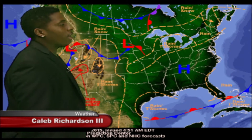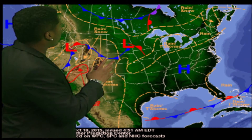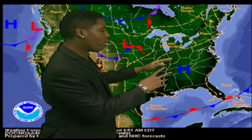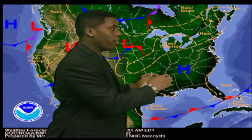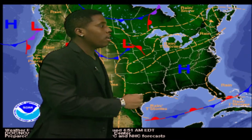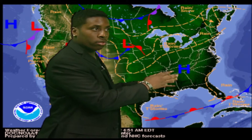My name is Caleb Richardson and this is your Fighting Scots Weather Report. Today we have our national map. We're experiencing more low pressure on the west coast, but in the Tennessee, North Carolina, and South Carolina region we're having high pressure, which will hopefully soon dry up all the excess flooding from Hurricane Joaquin last weekend. Low pressure here and high pressure there — hopefully the floods will dry up.